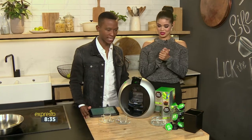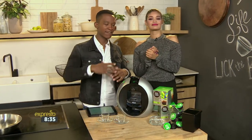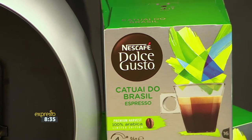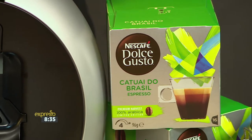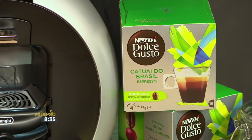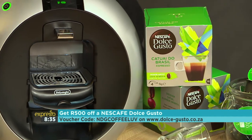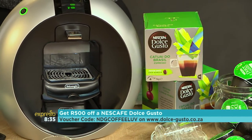You know what's the perfect way of waking up? Waking up and getting into the kitchen and there's this lovely aroma of espresso. It just adds that kick to your day. And if you love that too, then you'll be happy to know that Nescafe Dolce Gusto has just launched their latest espresso variant called Catoia do Brasil, a premium variety of Arabica beans created in Brazil.